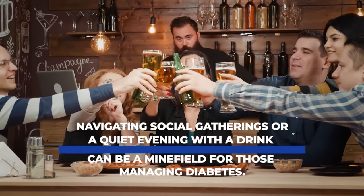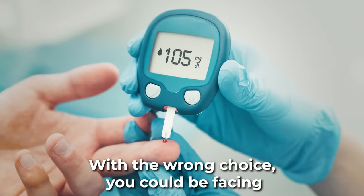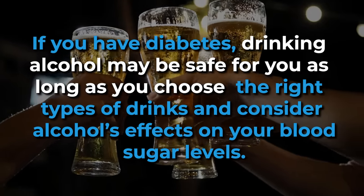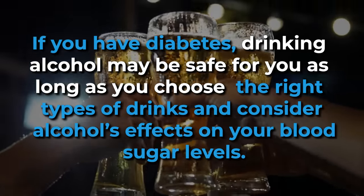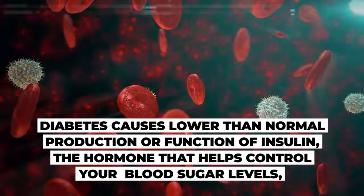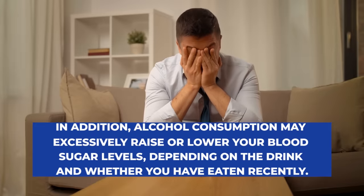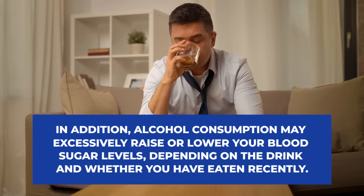Navigating social gatherings or a quiet evening with a drink can be a minefield for those managing diabetes. With the wrong choice, you could be facing a night of erratic blood sugar levels. If you have diabetes, drinking alcohol may be safe for you as long as you choose the right types of drinks and consider alcohol's effects on your blood sugar levels. Diabetes causes lower than normal production or function of insulin, the hormone that helps control your blood sugar levels. In addition, alcohol consumption may excessively raise or lower your blood sugar levels, depending on the drink and whether you have eaten recently.